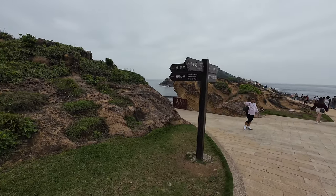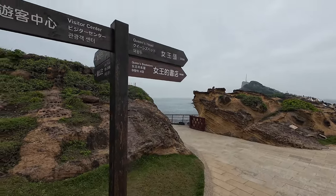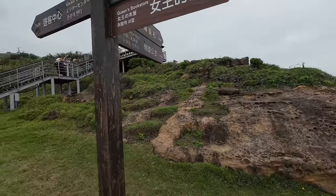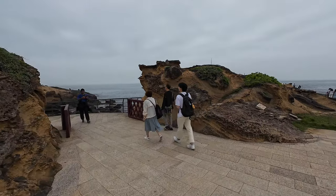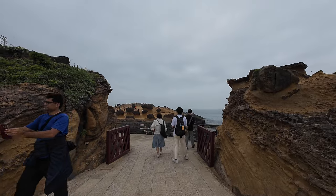For the other rocks you'd want to go into Area 1, which is a separate area from where the Queen's Head was. This one has the princess rock, the ice cream rock, and the candle rock as well. It's basically just a whole cluster of rocks over there.